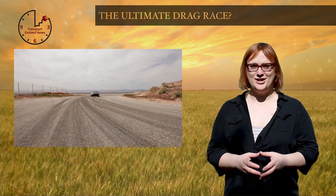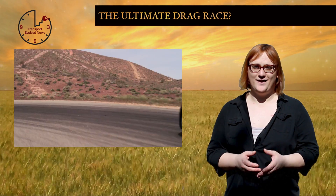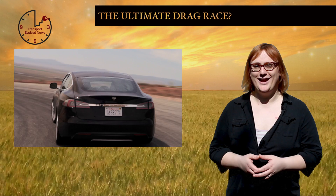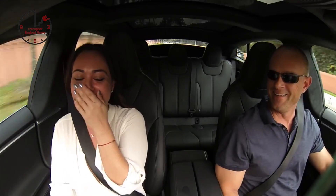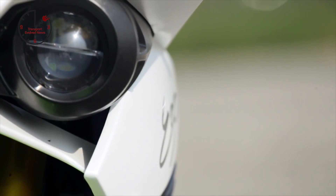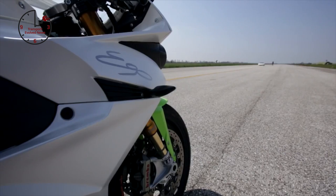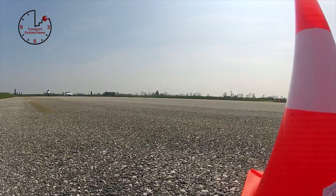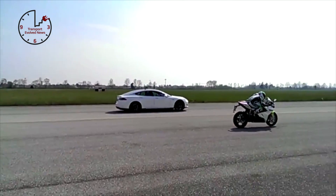With a 0-62mph time of just 3.1 seconds, the Tesla Model S P85D — Tesla Motors' flagship all-wheel-drive variant of its popular Model S electric sedan — is one of the fastest cars around. And as a consequence, there's little that can keep up with it on the drag strip, electric or otherwise. But this week, Italian motorcycle manufacturer Energica released a video of its 2015 Energica Ego electric superbike taking on a variety of high-performance vehicles, including the Tesla Model S P85D, in a straight-line drag race.